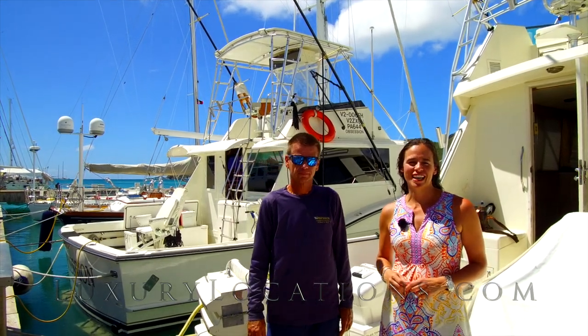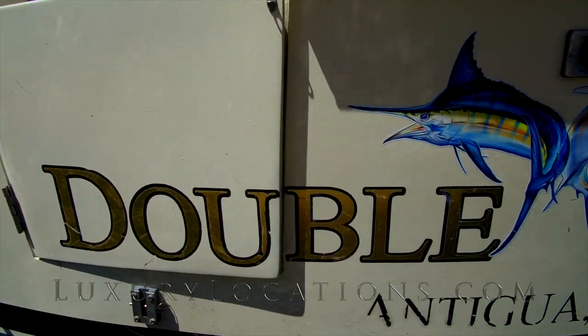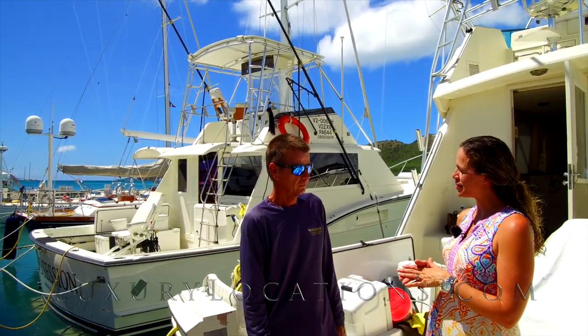Hi, my name is Nadia Dyson from Luxury Locations magazine and today I'm in English Harbour and I'm standing on a boat called Doubleheader and I'm here with Derek who is the owner. So I understand you have two boats in your operation, can you tell me a little bit about them?